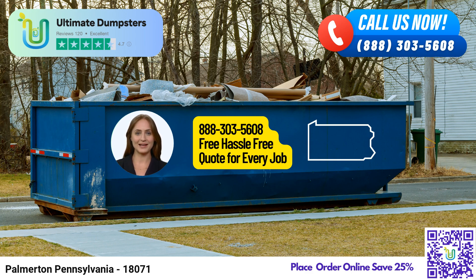Here's an exciting fact about Palmerton, Pennsylvania. The borough is known for its beautiful outdoor recreation, with the scenic Delaware and Lehigh Rivers nearby, offering fantastic opportunities for fishing, hiking, and more.